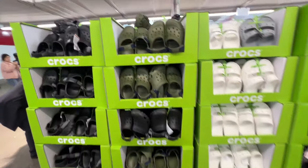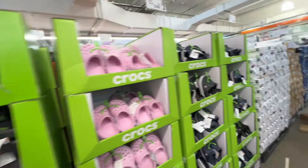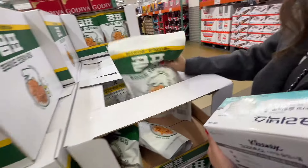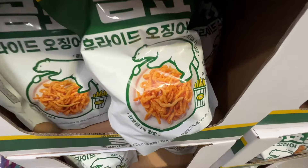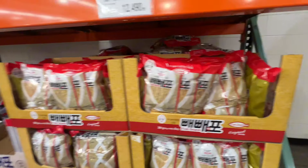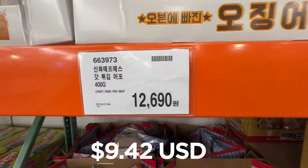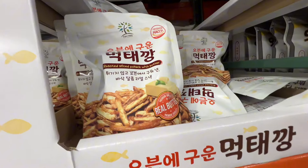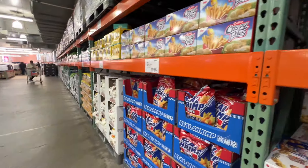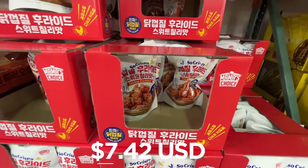They've got Crocs for sale — about 20,000 won, like $16. They've got some beer-branded snack — polo beer dry chips, fried calamari, fish snacks, squid, dry squid for 12,000 won. Polo fish for 15,000 won. Got a lot of squid everywhere here. Mama's Choice chicken crackling — chicken skin for 10,000 won, pretty cool. Sounds pretty good actually.